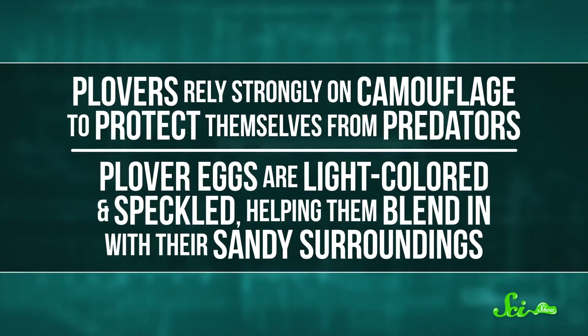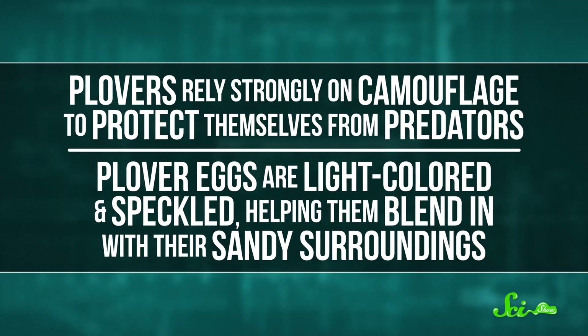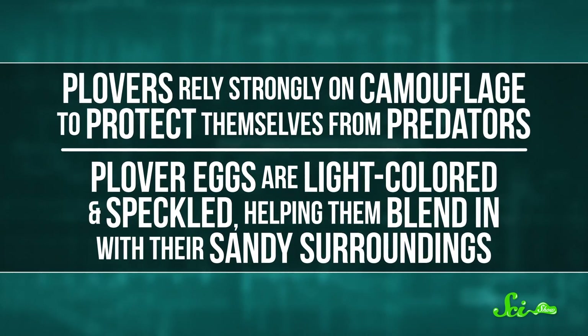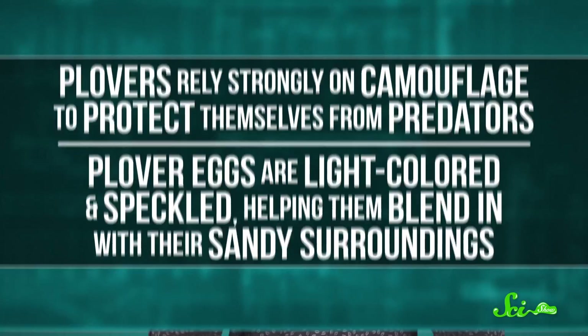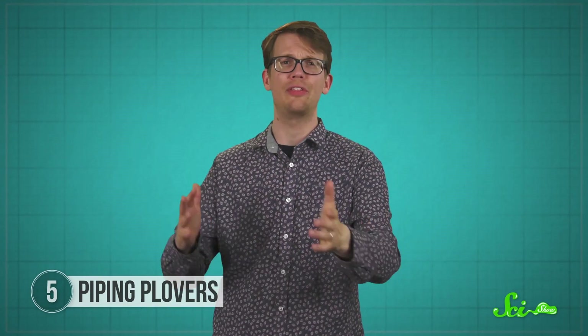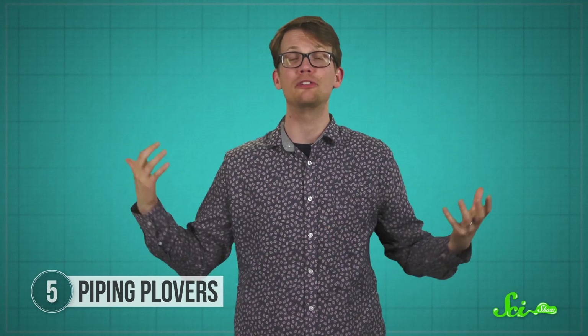Since these nests are pretty accessible to land predators, the birds have developed other defense mechanisms. Plovers rely strongly on camouflage to protect themselves—their eggs are light-colored and speckled, helping them blend in with their sandy surroundings. And being in the open isn't all bad: nesting on flat areas rather than in a tree can also help birds spot approaching predators, since there is nowhere for them to hide as they get closer.